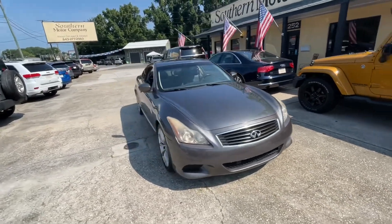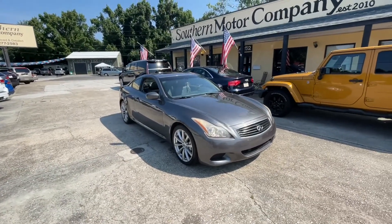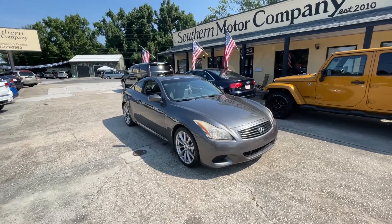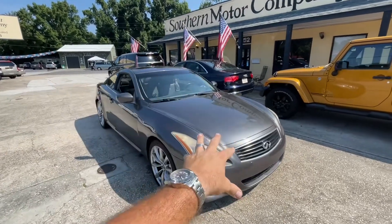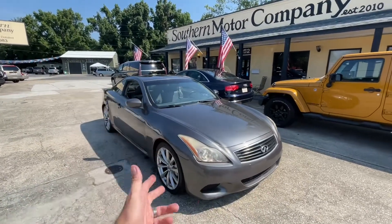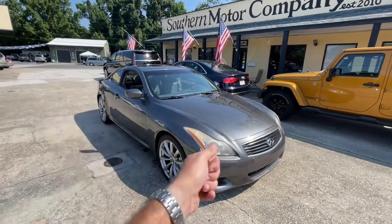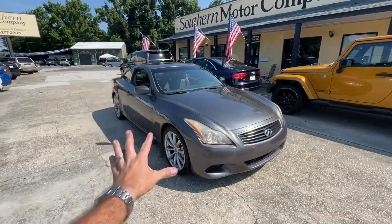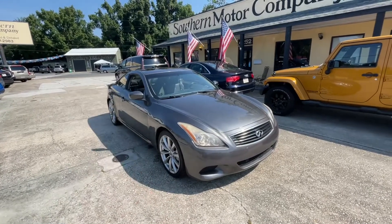I'm going to be as real and raw with you as possible to let you know exactly what's going on with the car. Up front: the engine, the clutch, the transmission, the AC, the radio — all that stuff is absolutely awesome, it's perfect. It drives great. If you can just get over the cosmetic stuff, you just bought yourself a great little car.